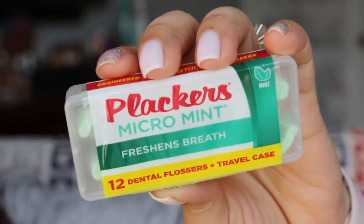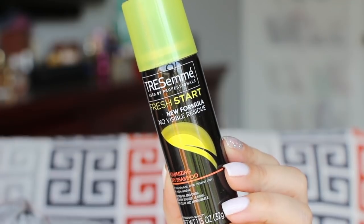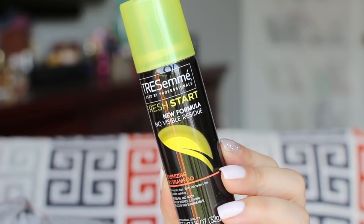These are Placards, and they're mint flavored — there are 12 little floss sticks in here. Fresh Start New Formula No Visible Residue Volumizing Dry Shampoo. Excellent — I'm definitely going to be needing more of this because if I curl my hair, I definitely don't want to wash my hair every single day since I don't want to put heat on my hair all that often, so dry shampoo — yes.